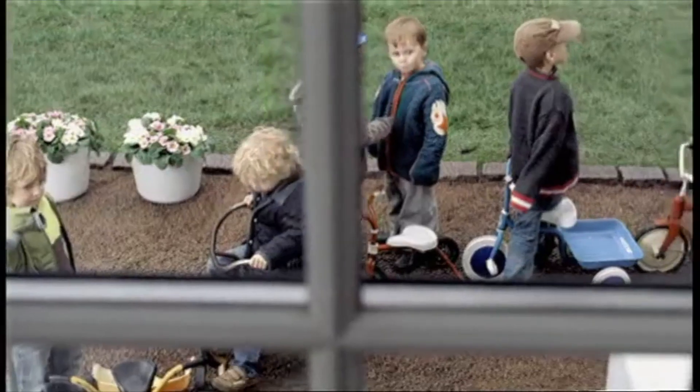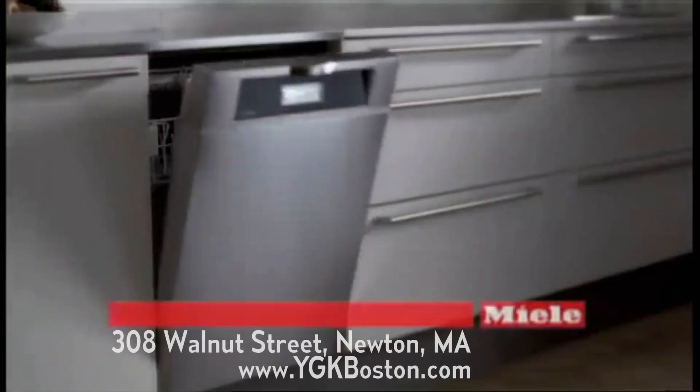The word is out — Miele dishwashers, quality cleaning guaranteed.